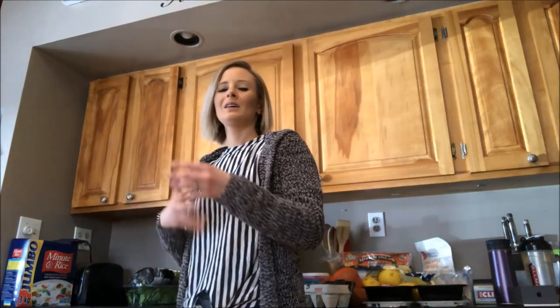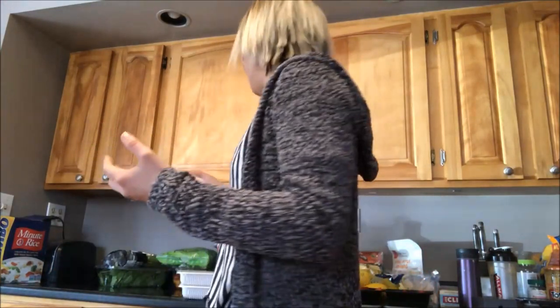Hey guys, and welcome back to my YouTube channel. I thought I'd give you an insight into what my staple pieces are for meals. I'm not on a cut, I'm just kind of maintaining, staying the same. So my first item — I'm not a vegetarian, I'm not vegan.